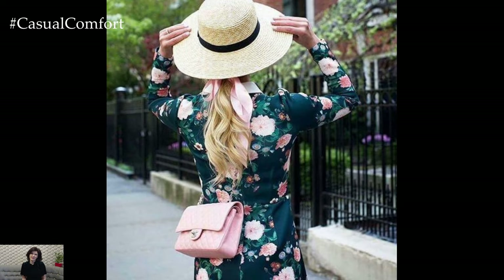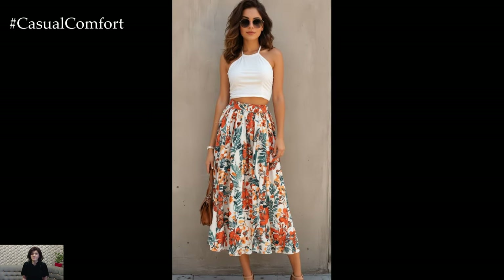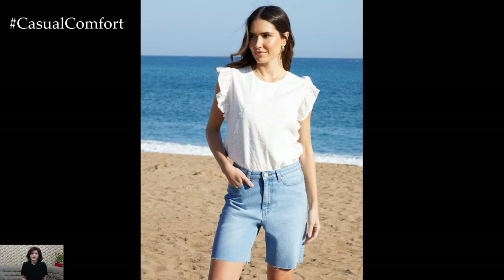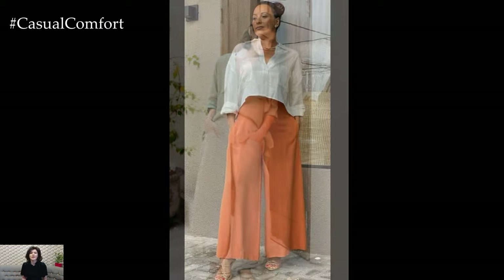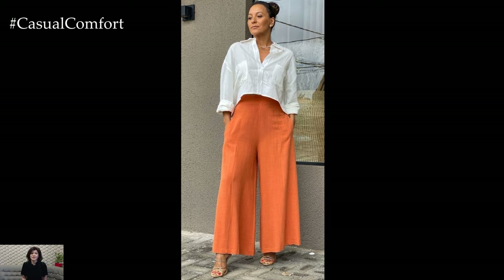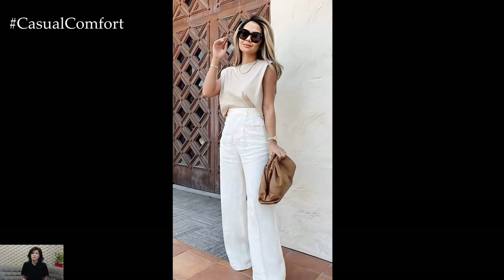And there you have it — our top 10 summer clothing essentials for hot summers. These pieces are not only practical for staying cool but also ensure you look stylish and put together no matter the occasion. From breathable fabrics and versatile styles to chic accessories, these essentials will help you build the perfect summer wardrobe. Remember to mix and match these items to create a variety of outfits that suit your personal style. We hope you found this video helpful and inspiring. If you did, please give it a thumbs up, subscribe to our channel, and leave a comment below with your favorite summer essential. Thank you for watching, and we'll see you in the next video. Stay cool and stylish this summer.